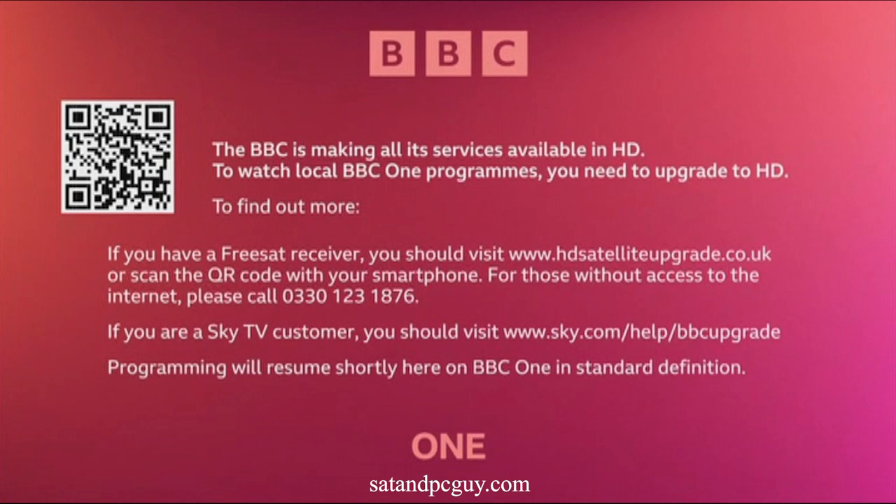If you have a standard definition Freesat or Sky box, your channel 101 is now on the Nightlight service, which is a basic BBC1 channel and it will no longer show any local programming or news. When local programming or news is scheduled, you will now see a screen informing you to upgrade to HD so you can watch your local programming and news in HD on channel 101.